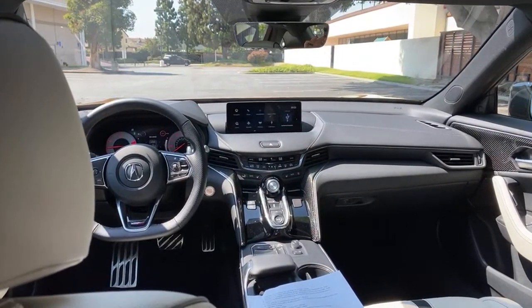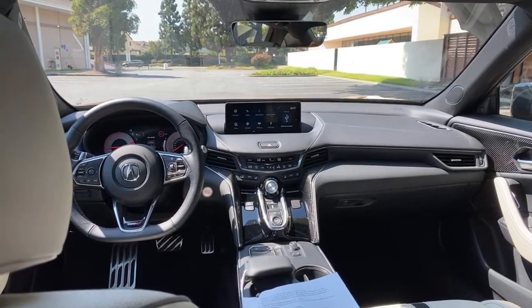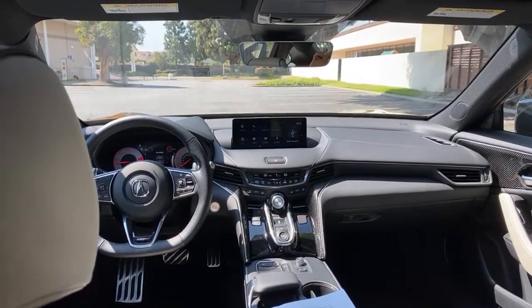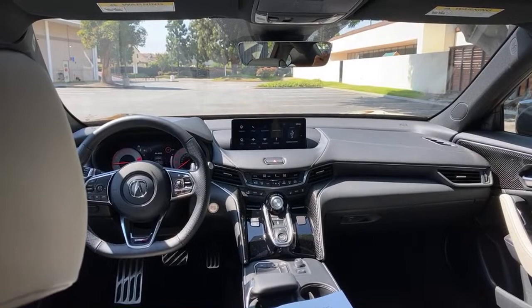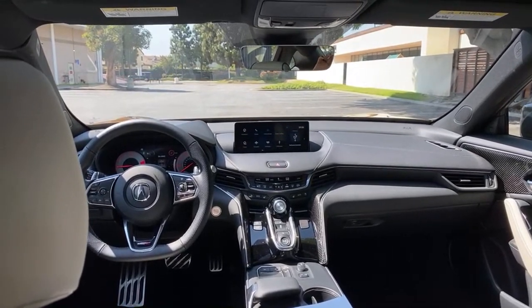Does Honda make any other vehicle brands other than Acura? No, it's just Honda and Acura — they have Honda Power Sports but no other automotive brands. And yes, you can set the power folding mirrors to fold when you lock the doors — that is a setting in the infotainment.